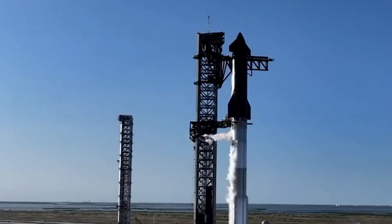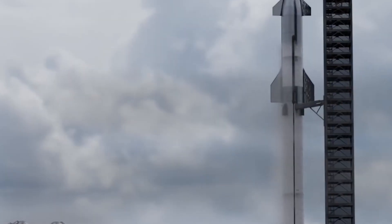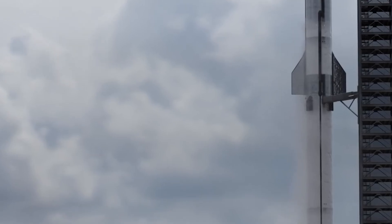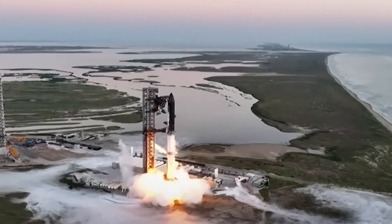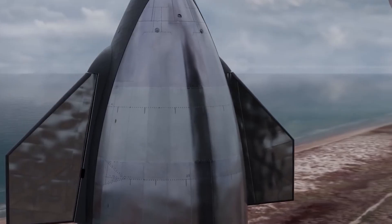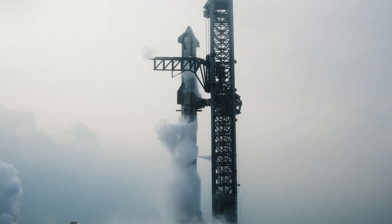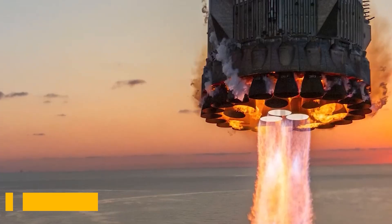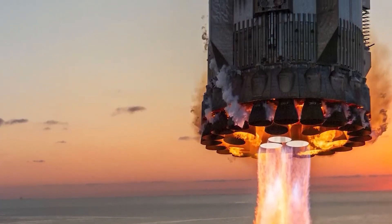45 minutes before liftoff, the countdown clock began, setting the team into action. At Starbase, final checks on vehicle systems were underway. Both stages of the Starship were fueled with liquid methane and liquid oxygen, an advanced combination that powers its Raptor engines. As the countdown reached the T-minus 10-minute mark, the launch director gave the final go for liftoff, transitioning control to the automated sequence. All 33 Raptor engines on the Super Heavy booster were primed and ready.